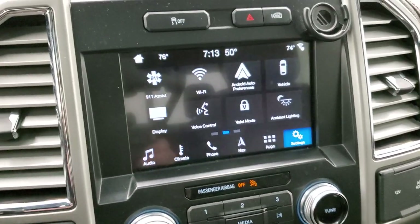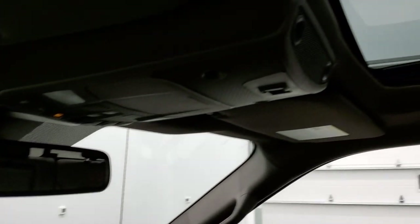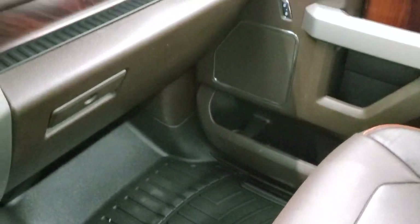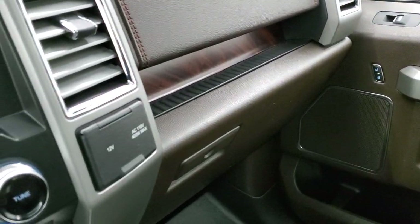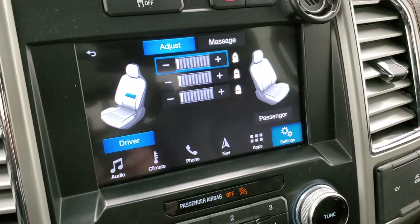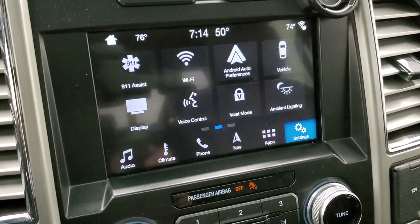It has ambient lighting, stability control, and the Sony premium sound system. This one also has the power sunroof slash vista roof. The passenger seat is in excellent shape — no rips or tears. This truck has never been smoked in and is a one-owner vehicle. You get the nice wood grain trim on these doors and dash, a 110 volt 400 watt plug-in, and these seats have massaging seats which are really cool. You can massage or adjust the lumbar in a whole bunch of different areas.